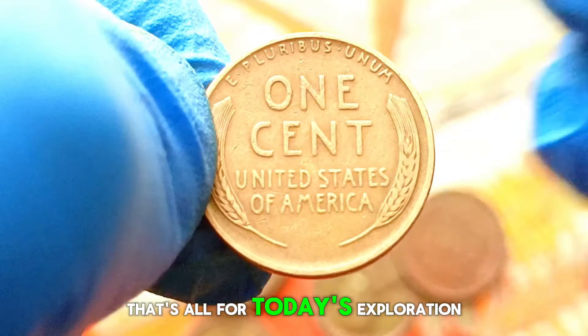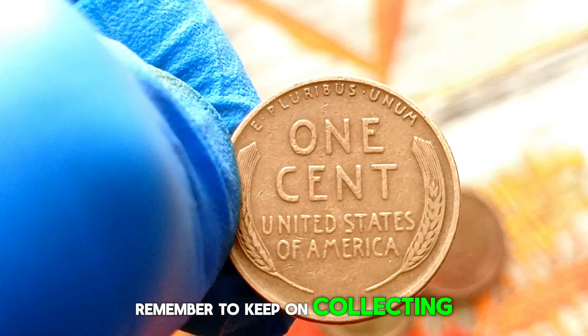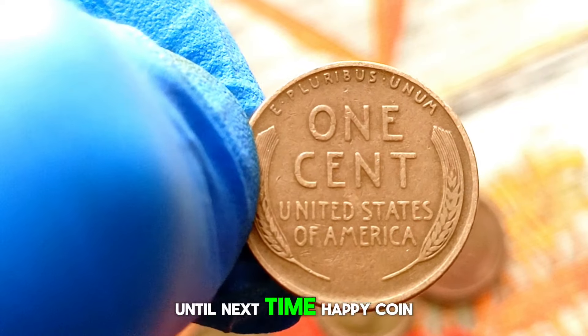Well folks, that's all for today's exploration into the world of numismatics. Remember to keep on collecting and treasure hunting. Until next time, happy coin hunting.